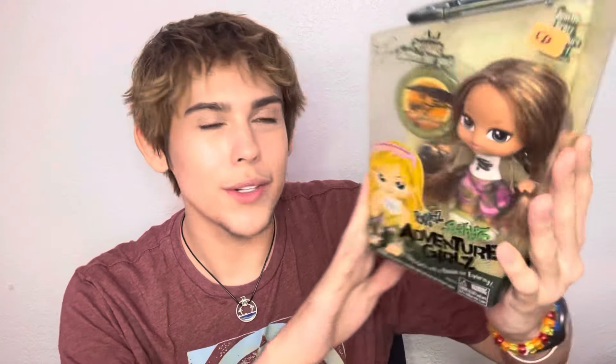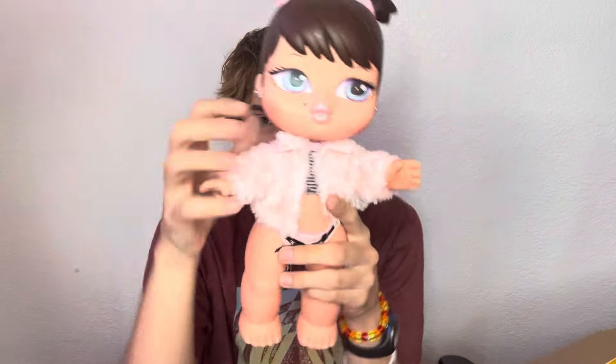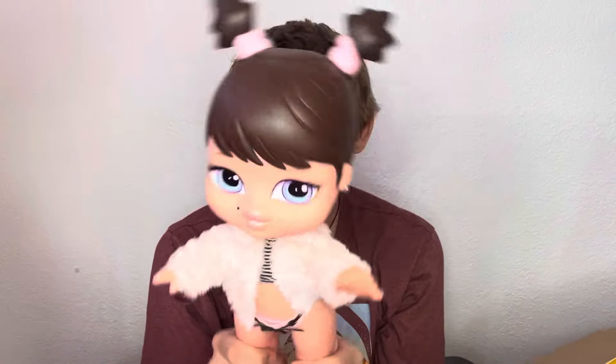The next item is this Bratz Babies Adventure Girl Styling Safari Fianna. She is so adorable — look at her in her little box! I love Bratz Babies, and especially because she's in box and the box is not that damaged — it has a little bit of yellowing but whatever. She's going on my shelf with all the rest of my Bratz stuff.